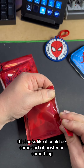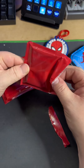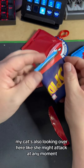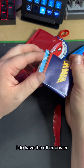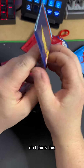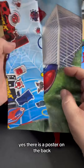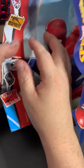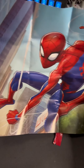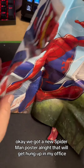This looks like it could be some sort of poster or something. Trying to be careful not to rip it. My cat's also looking over here like she might attack at any moment. I do have the other poster still — open it carefully because that's how I ripped it. I think there was a poster on the back of this... yes, there is a poster on the back! This makes me think of one of the comics I used to read. We've got a new Spider-Man poster — that will get hung up in my office.